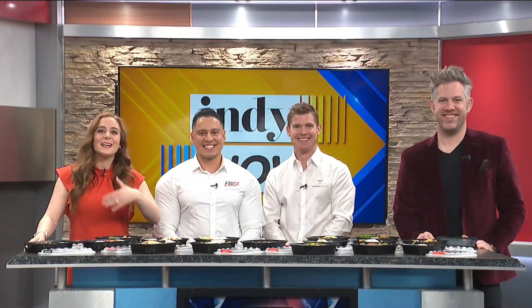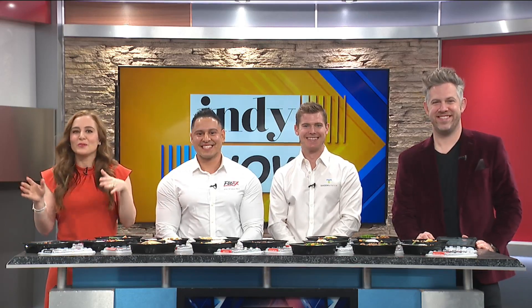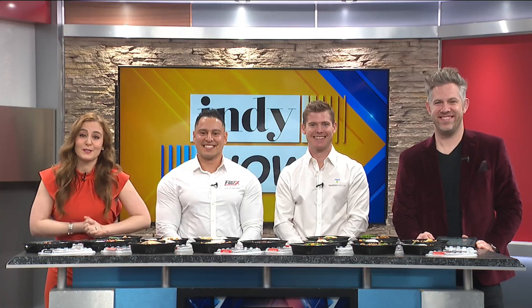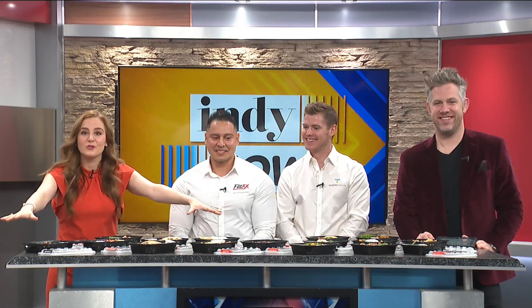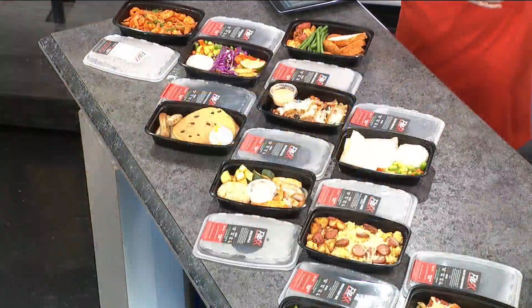Welcome back to Indy Now. If you're looking to eat healthy in the new year but you don't want to do the math of figuring out all the calories, protein, whatever it is, our next guest has you covered. Flex Nutrition is packing protein-filled meals, all of them under 400 calories. We're here with our coaches, Edgar and Garrett, to tell us more. Welcome, guys.